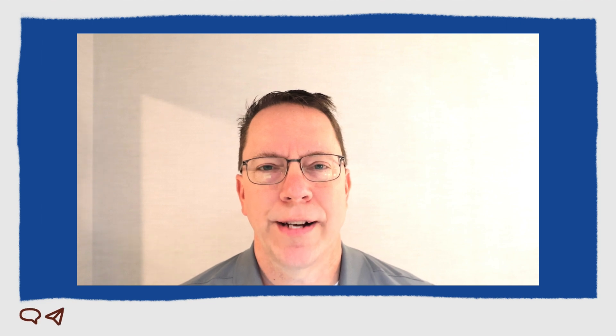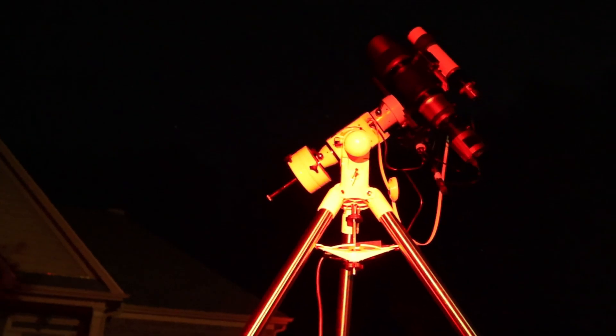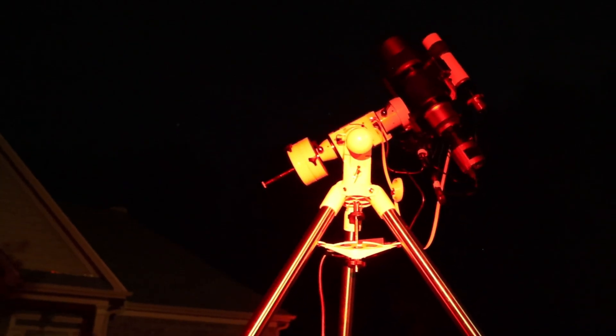Welcome back. My name is Eric with Astrophotography at Board05, and as the nights have gotten longer I've enjoyed being able to get outside with my telescope and get some more astrophotography images.